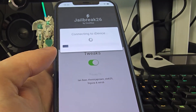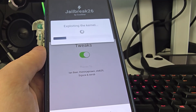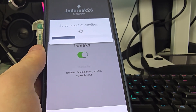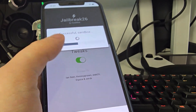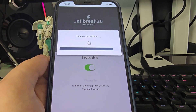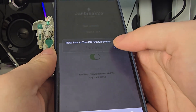Once you're on jailbreak26.com, press 'Start Jailbreak' and it will start checking your device and its compatibility. As long as you are running at least iOS 14, you will be able to jailbreak your device, so this is also compatible with older versions and of course with the latest version, iOS 26.0.1.